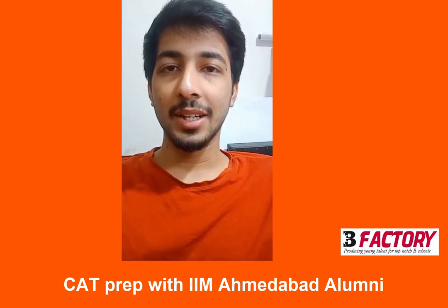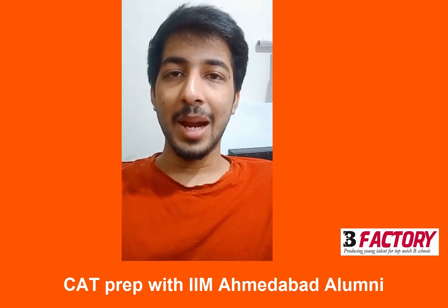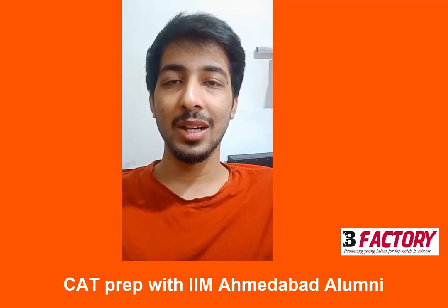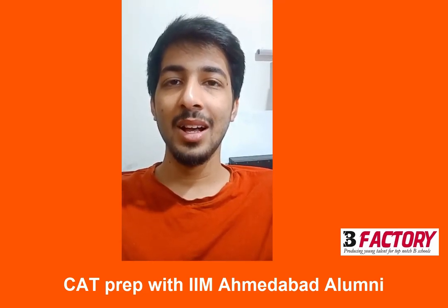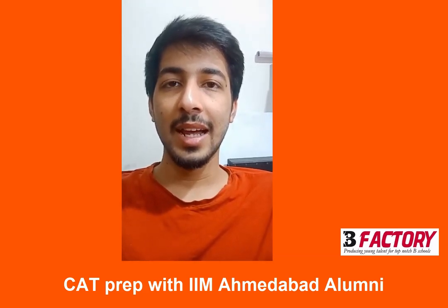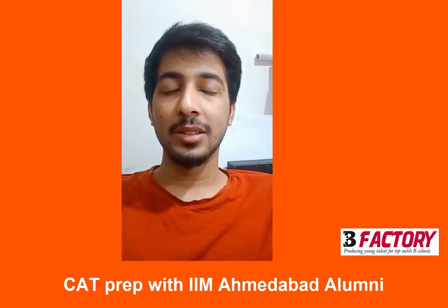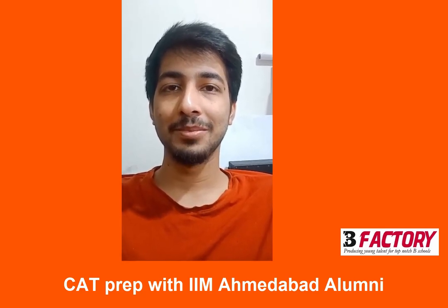Hello friends, I'm Ariyam Jain, a student at XLRI Delhi. B-Factory's faculties helped and motivated me throughout my journey to crack my dream B-School. They were available 24/7 to clear all my doubts, which helped me score 99 percentile in XAT. Rahul sir and Kamle sir conducted mock PIs and GDs that helped me ace the interview process. To all the future CAT aspirants, I'll suggest that be persistent and sincere — B-Factory's faculties will definitely help you crack your dream B-School. Thank you.